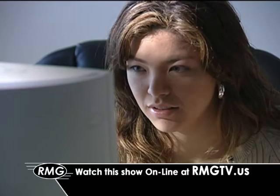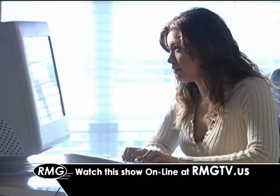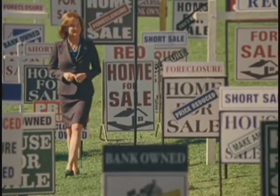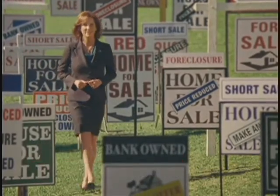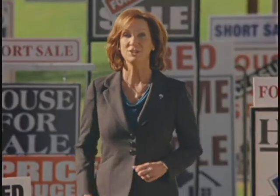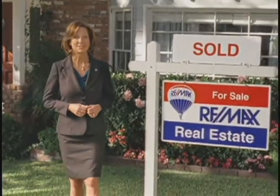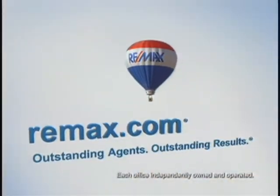Now you can watch this show whenever you'd like online. Just click on the link at rmgtv.us. Navigating today's real estate market is complicated — that's why having the right real estate agent is more important than ever. At RE-MAX.com, you can find experts in short sales, bank-owned properties, or commercial real estate — agents who can help speed up the process no matter how intricate. Nobody sells more real estate than RE-MAX. Visit RE-MAX.com today.